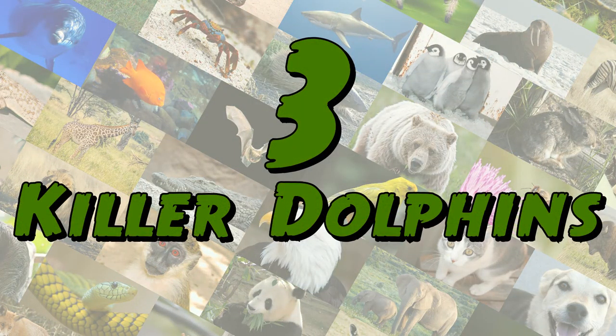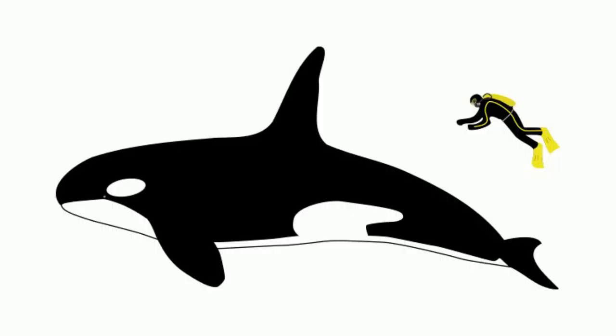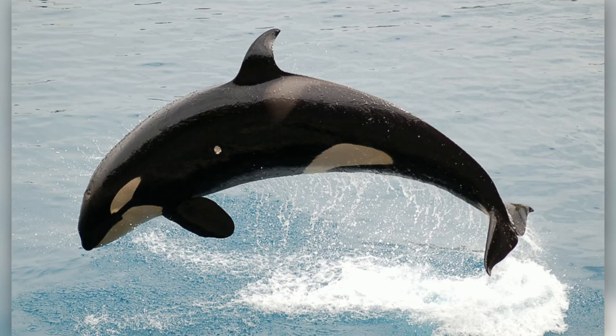Number 3: Killer Dolphins. Killer whales, also known as orcas, are actually dolphins. In fact, they are actually the largest kind of dolphins, and one of the world's most powerful predators. These huge dolphins, on average, are around 30 feet long.